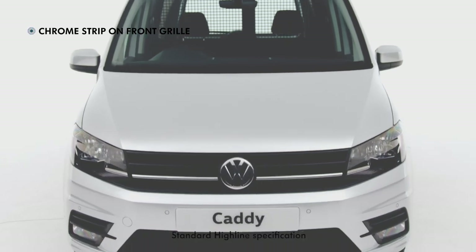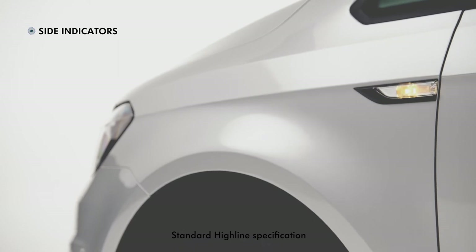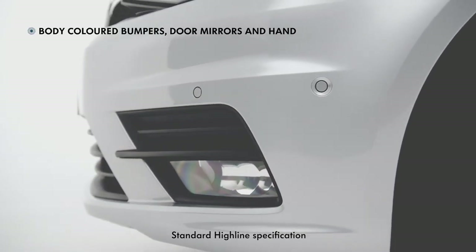Styling touches such as chrome detailing, 16-inch alloys, side indicators and body-coloured bumpers complete the look.